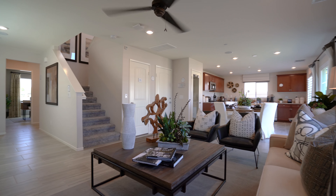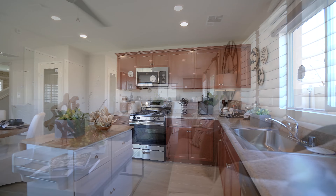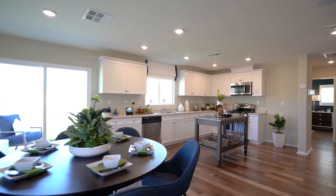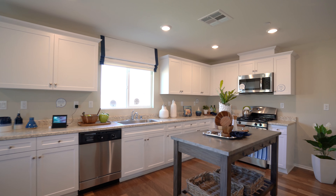Influenced by an open concept design, the main living area of each home includes the kitchen, great room, and nook dining room, all seamlessly connected for easy entertaining and livability. With loads of counter space and stainless steel appliances, the kitchen is great for any aspiring chef or baker.